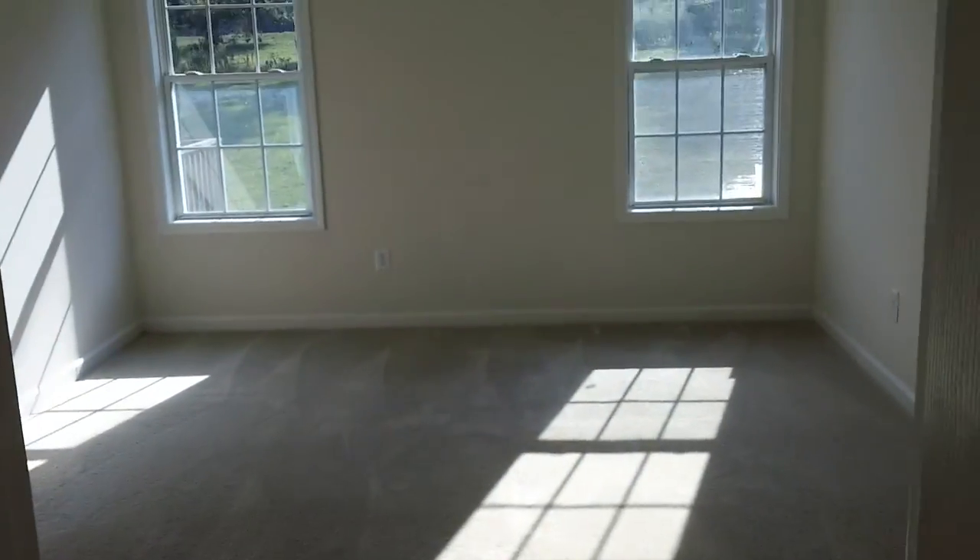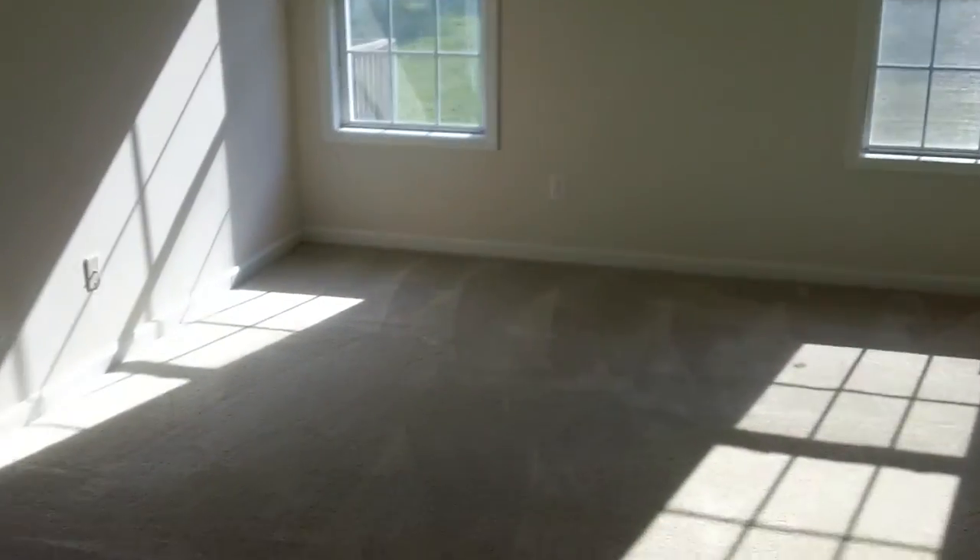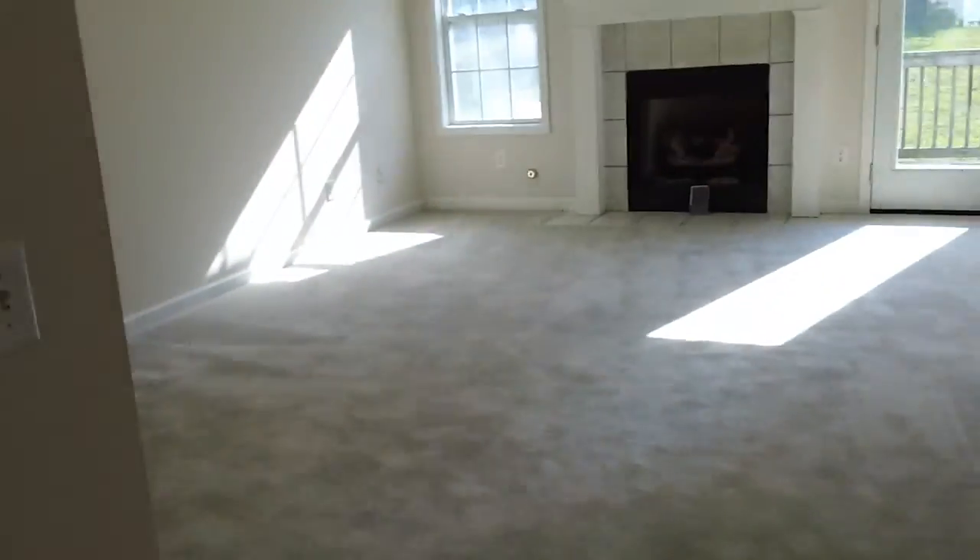Here's your master bedroom looking from the master bath, with those good, nice tray ceilings. Now we're going to take it to the other side of the house, as we do have a split bedroom plan here.